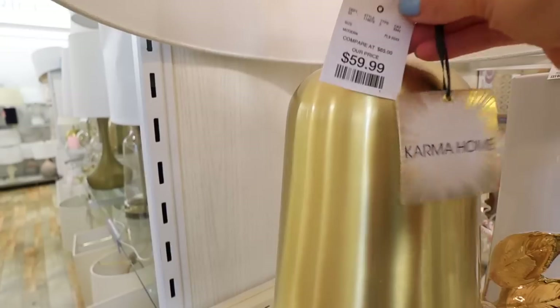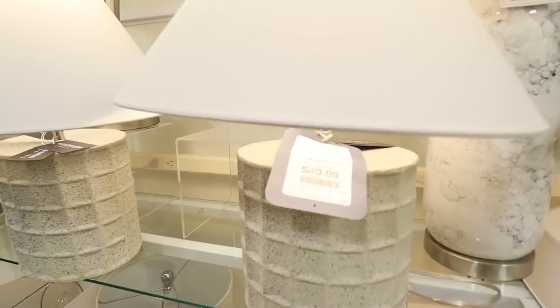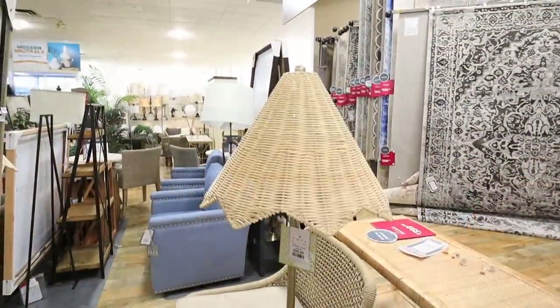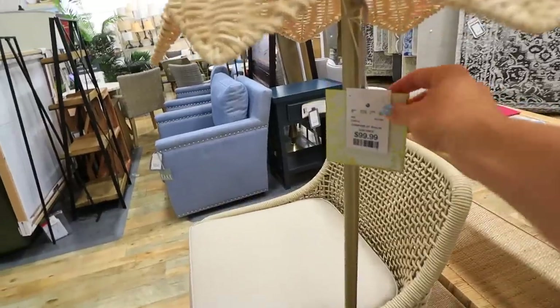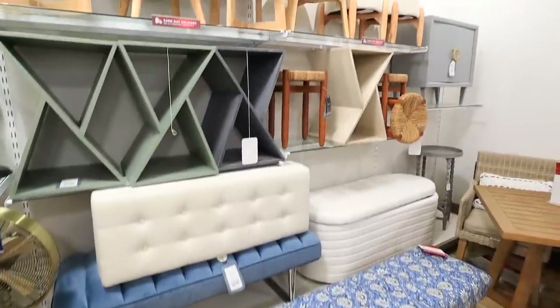I also really appreciate how they are sorted by color. This is a section where instead of a dupe or a look-for-less, you are actually getting the high-end, high-quality, fancy brand for that affordable price. So do not skip this section. The last lamp I'll show you is a floor lamp — this one is $99.99, so cute. Floor lamps are typically mixed in with the furniture and not in the lamp section.